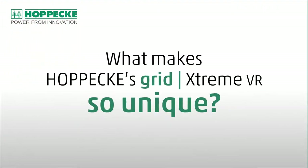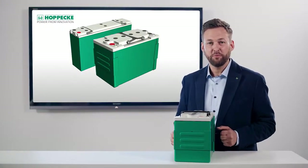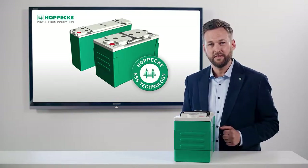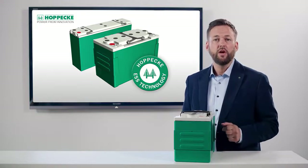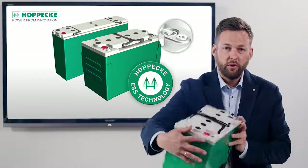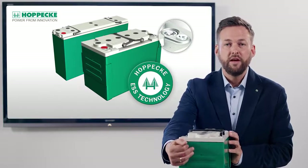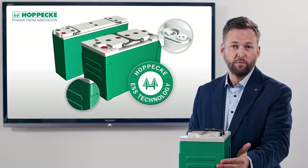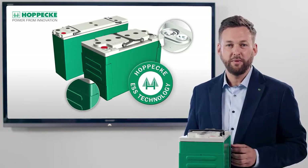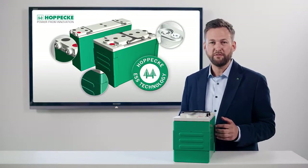What makes Hoppeke's GRID Xtreme so unique? The GRID Xtreme VR represents the next generation of modern pure lead batteries. It features Hoppeke's ESS technology, which stands for Enhanced Stability Standard. It provides increased charge acceptance, improves voltage spread behavior and avoids terminal runaway effects. A unique dual pole allows impedance measurements with a touch-safe design molded into the lid. The patented metal reinforcement of the top terminal variant ensures dimensional stability throughout the battery life, even under harsh environmental conditions. The true front terminal version makes for easy installation as well as safe maintenance.